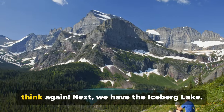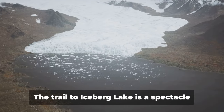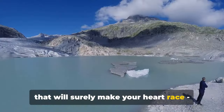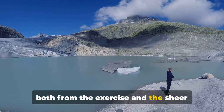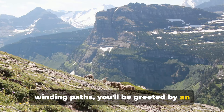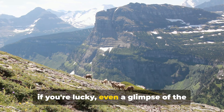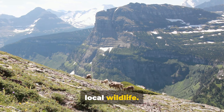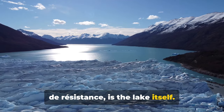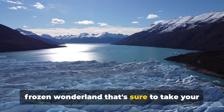Next we have Iceberg Lake — and this is no ordinary hike. The trail to Iceberg Lake is a spectacle of stunning vistas and unique features that will surely make your heart race, both from the exercise and the sheer beauty of it all. As you traverse the winding paths, you'll be greeted by an array of wildflowers, towering cliffs and, if you're lucky, even a glimpse of the local wildlife. But the real star of the show — the pièce de résistance — is the lake itself. Iceberg Lake is a frozen wonderland that's sure to take your breath away.